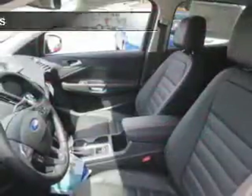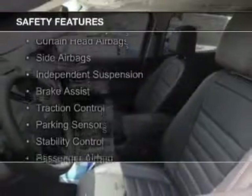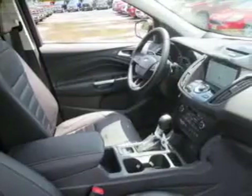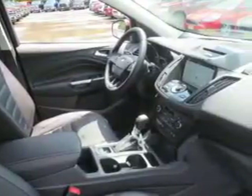Safety was made a priority with these features: a backup camera, Xenon headlamps, curtain head airbags, side airbags, independent suspension, brake assist, traction control, parking sensors, stability control, and a passenger airbag.